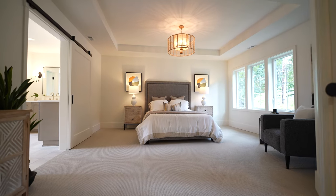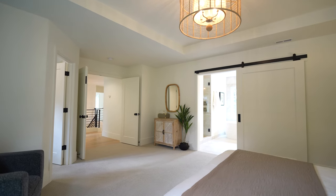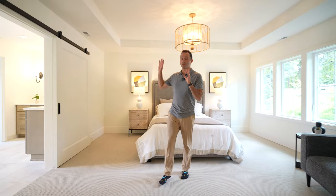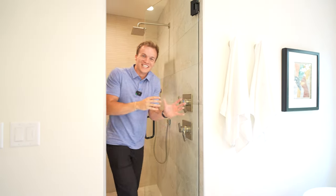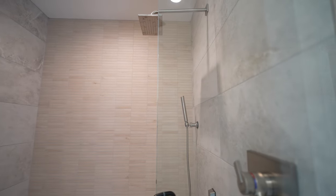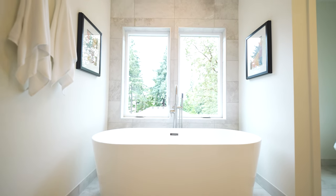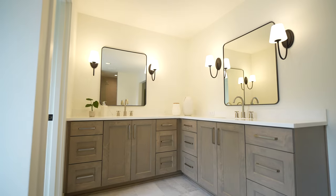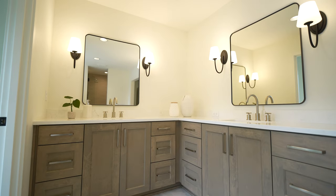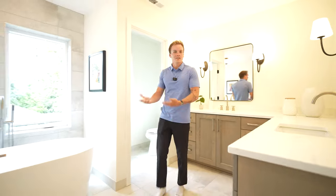Here in the primary suite you have a walk-in closet and beautiful coffered ceilings — plenty of room with really nice proportions. There's a barn door entering into your spa-like primary bath. Coming into the primary bathroom, there's a really grand primary shower with beautiful tile work and a tile bench. You've got your freestanding tub, plenty of natural light, and still some peek-a-boo views of Lake Oswego. Over here you've got your dual vanity with quartz countertops and plenty of storage.